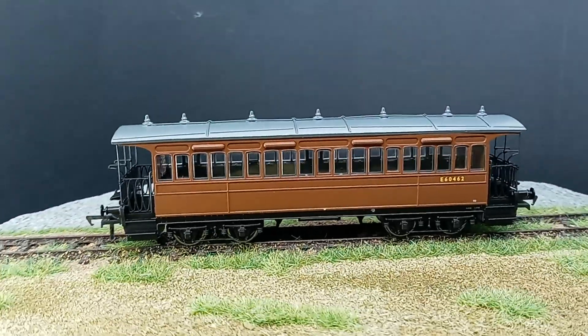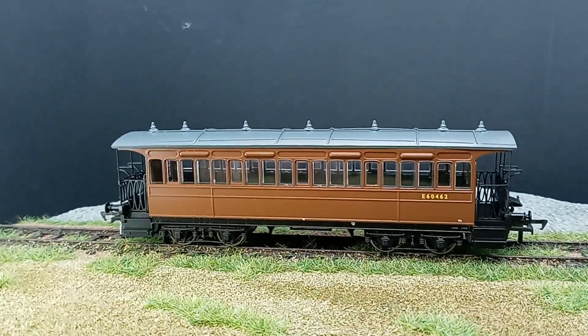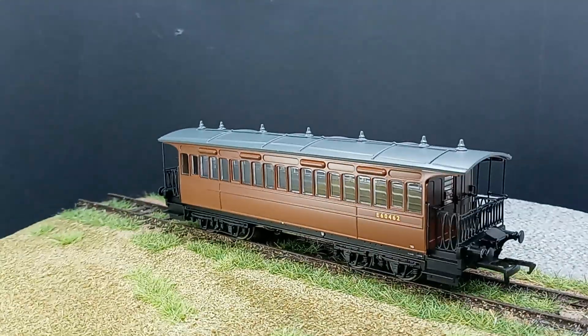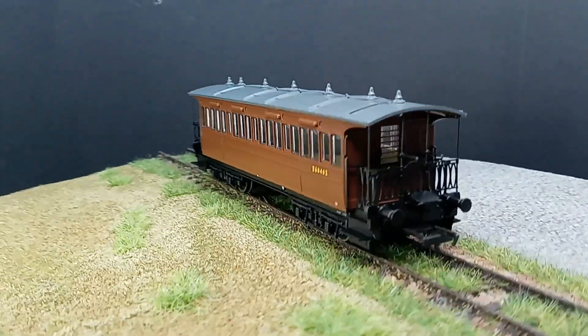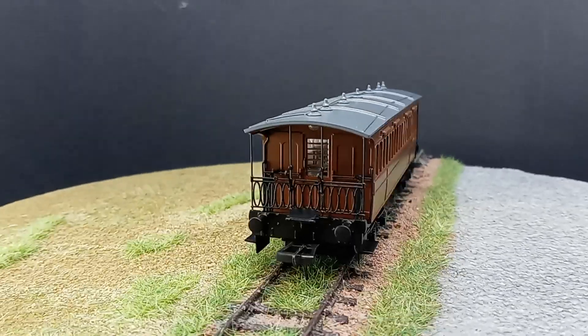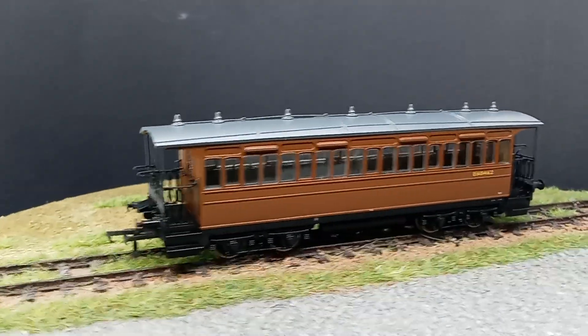Several of my friends are making excuses already for putting one on their layouts, even though this really is mostly designed for the Wisbech and Upwell and the Kelvedon and Tollesbury lines — Kelvedon and Tollesbury in this case, because it's in BR livery.